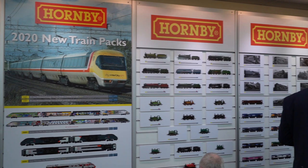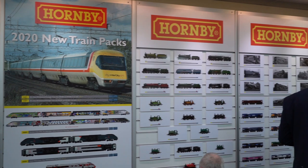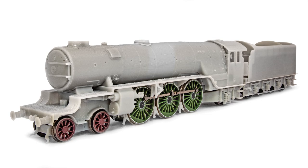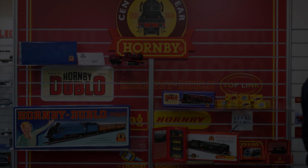This year is Hornby's centenary year and the firm are promising something momentous. Coming up: a journey into the unknown, a trip down memory lane, sneak previews of the 2020 range, and an exciting new app-based analogue controller. Over to Callum Wilcox who has the details.